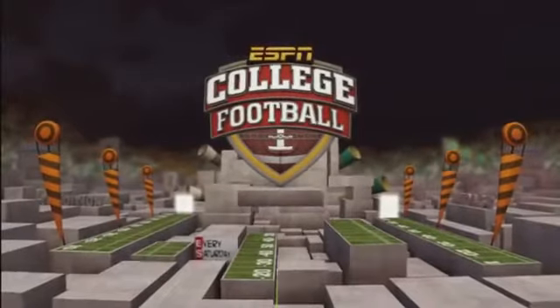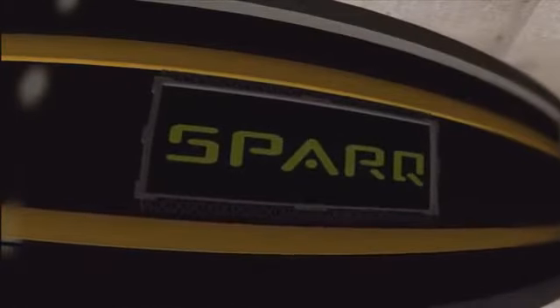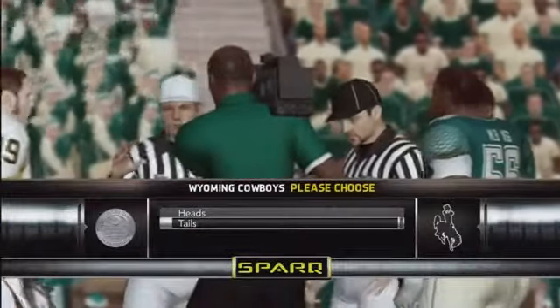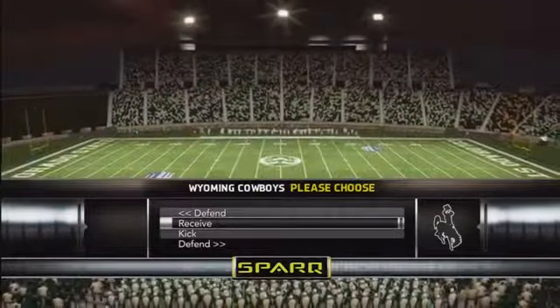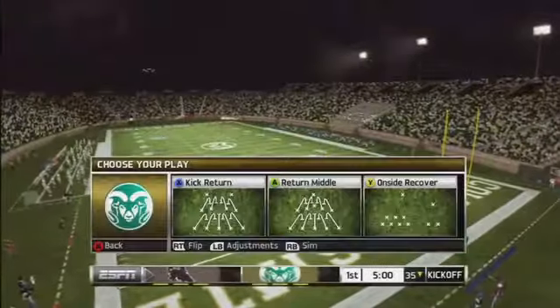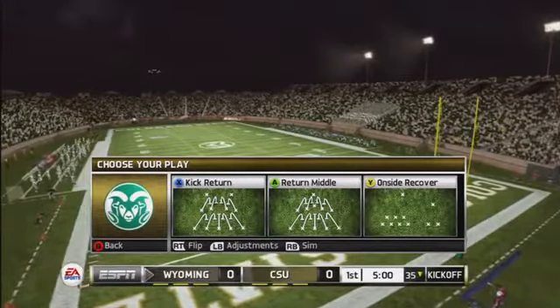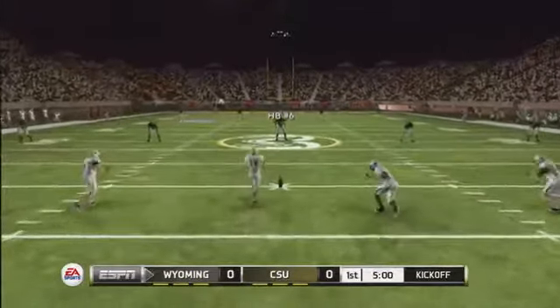It's time for the coin toss presented by Spark, who reminds you that what you can measure you can improve. Numbers are ready to get this one underway as the teams are lined up for the opening kick.